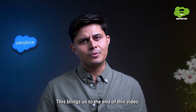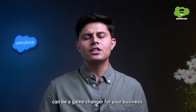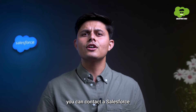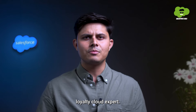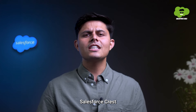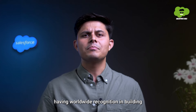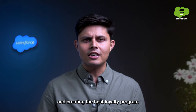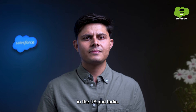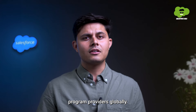This brings us to the end of this video. But don't forget that a right loyalty program can be a game changer for your business. Hence, to get just the right one for your business, you can contact a Salesforce loyalty cloud expert — our very own Syntexa, a renowned Salesforce Crest consulting and implementation partner, having worldwide recognition in building and creating the best loyalty programs for major leading brands in the US and India. It is indeed regarded as one of the best loyalty program providers globally.